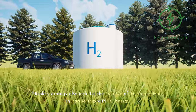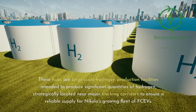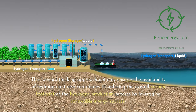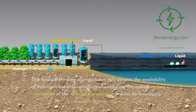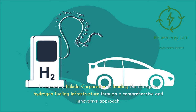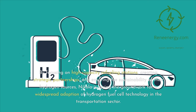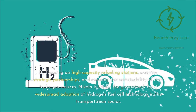Nikola's strategy also includes the creation of hydrogen hubs in partnership with TC Energy. These hubs are large-scale hydrogen production facilities intended to produce significant quantities of hydrogen, strategically located near major trucking corridors to ensure a reliable supply for Nikola's growing fleet of FCVs. This forward-thinking approach not only ensures the availability of hydrogen but also contributes to reducing the overall carbon footprint of the hydrogen production process by leveraging renewable energy sources. In summary, Nikola Corporation is leading the charge in hydrogen fueling infrastructure through a comprehensive and innovative approach, focusing on high-capacity refueling stations, creating strategic partnerships, and ensuring the sustainability of their hydrogen sources.